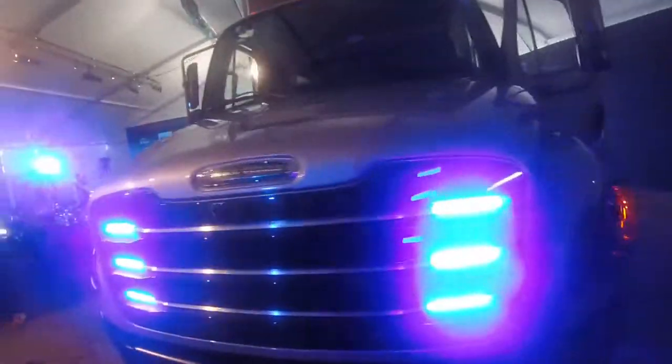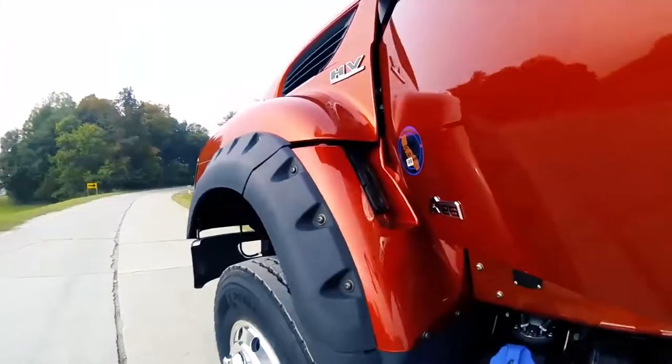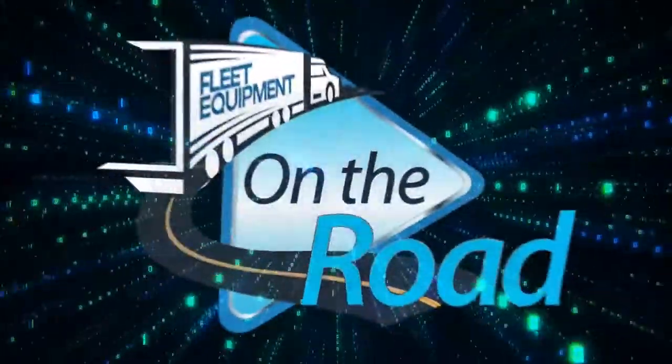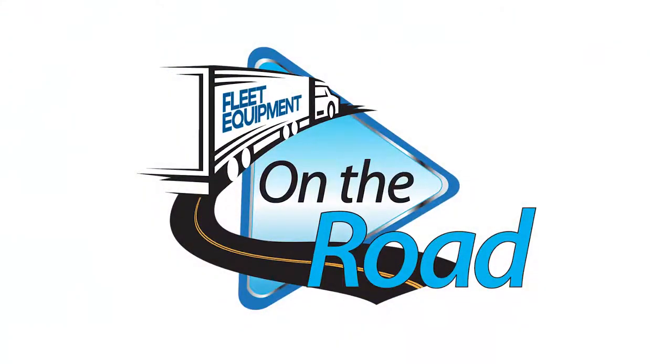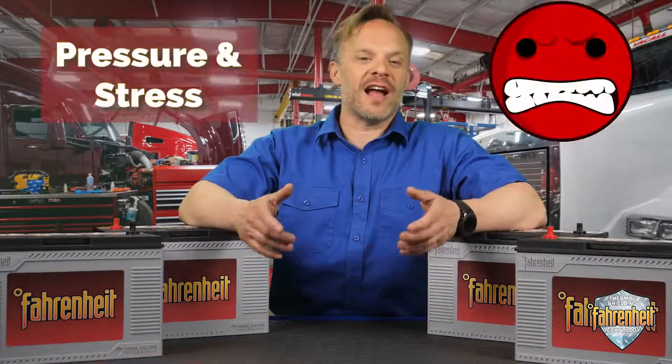Maybe I should have taken a different job. Downtime, costly repairs, unhappy drivers, unhappy customers, pressure and stress.